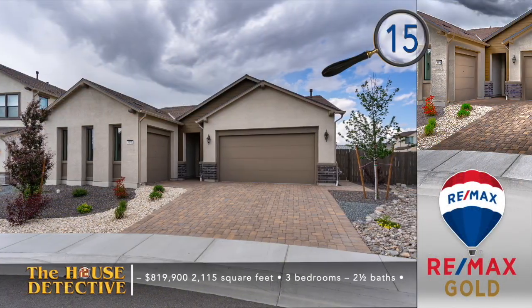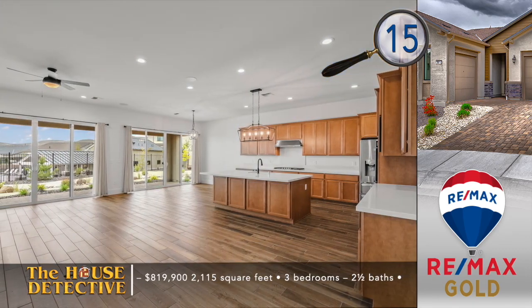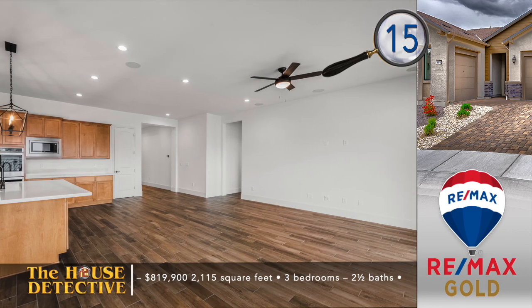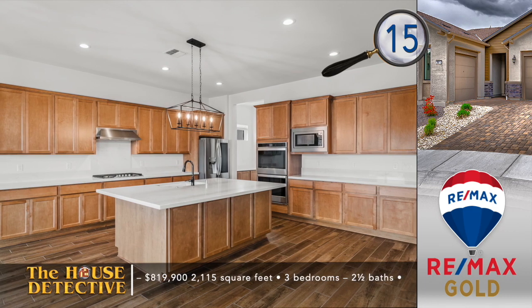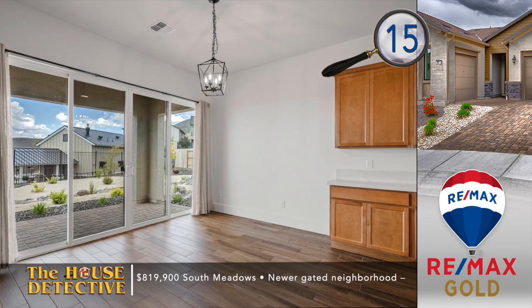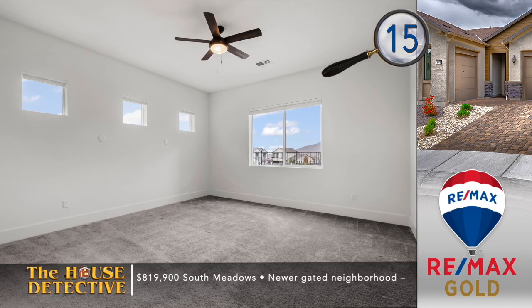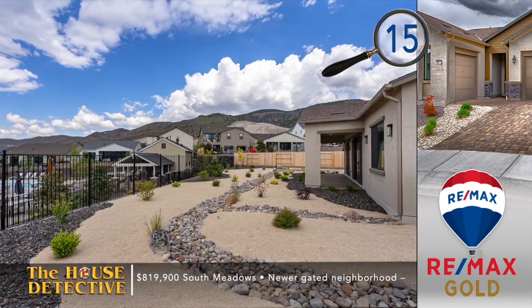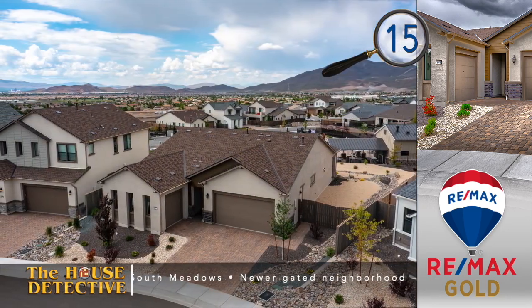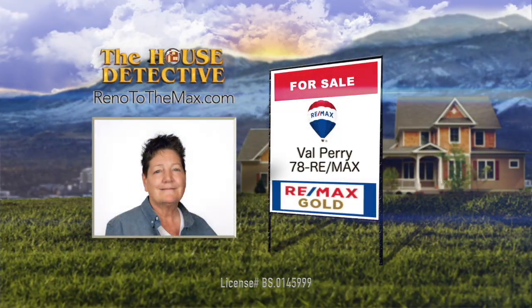Finished just a few months ago, home number 15 enjoys incredible views from a premium lot on the south edge of the valley. Located in a gated community, this three-bedroom, two-and-a-half bath home has a wall of windows that brings the inside out. The highly upgraded kitchen is filled with elevated touches like double ovens, built-in microwave, and quartz counters. The covered patio looks out over the zero-scape yard with city views. This over 2,100 square foot home is close to the clubhouse and has the asking price of $819,900. For a private showing of home number 15, call Val Perry at RE-MAX Gold. Val's number is 78REMAX.